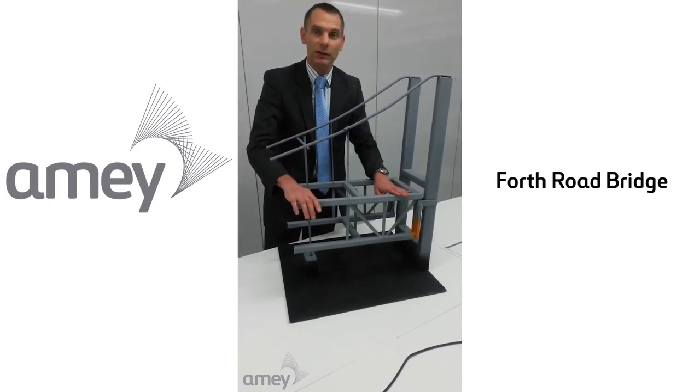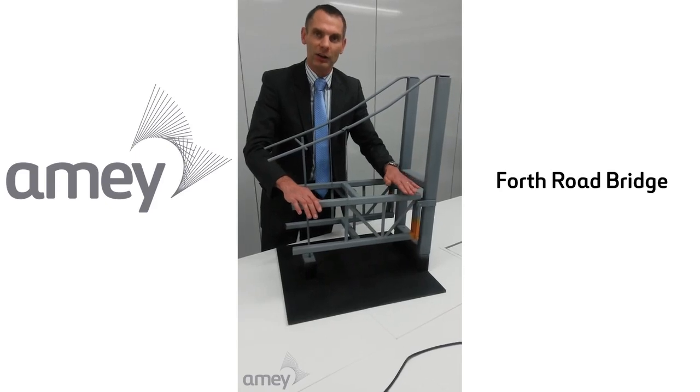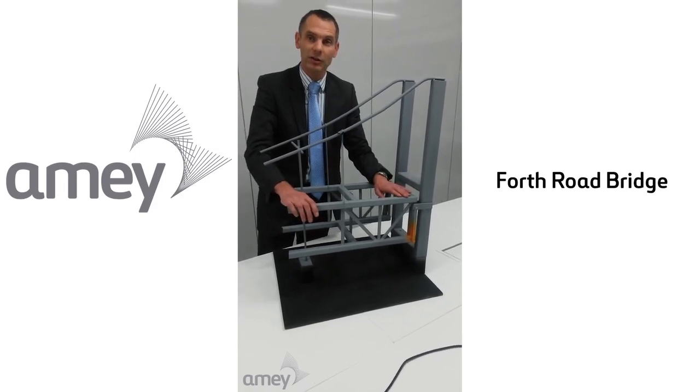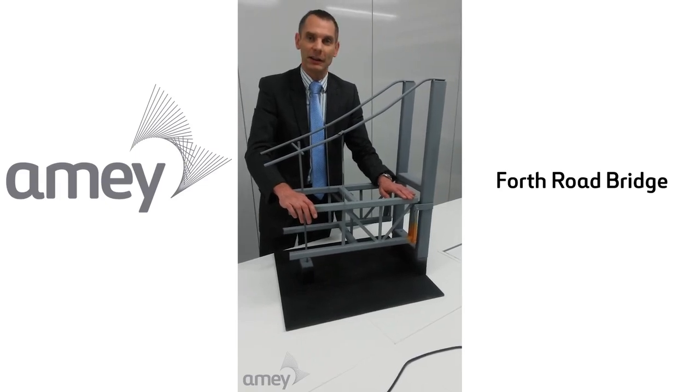That doesn't mean that the bridge is going to fall into the sea. It just means that there's a potential failure for a step in the carriageway to suddenly form, presenting risk to the travelling public and obviously longer term maintenance problems to try and remedy that.